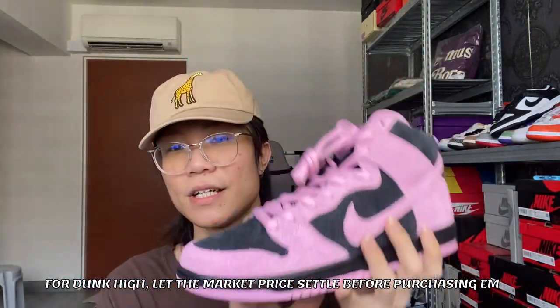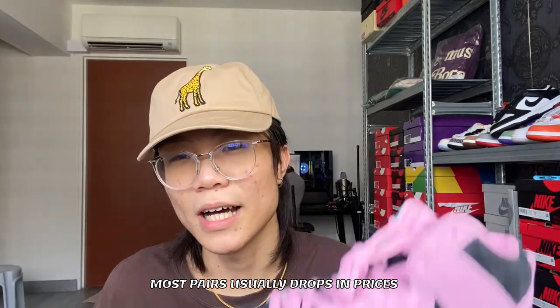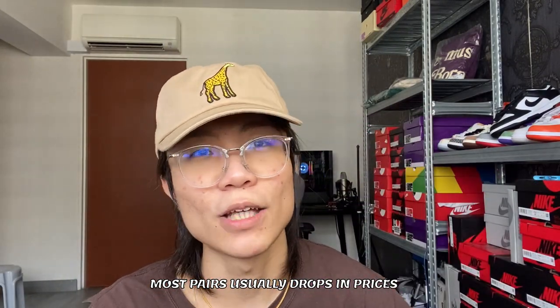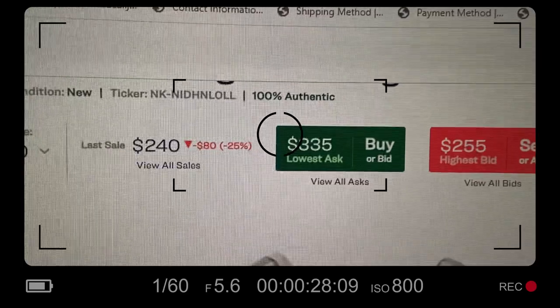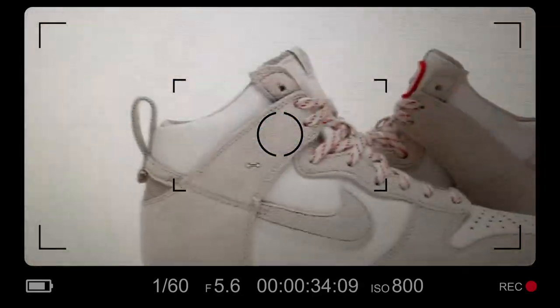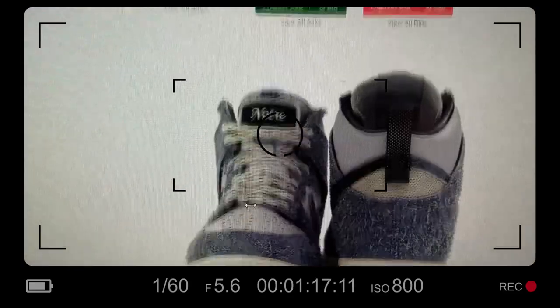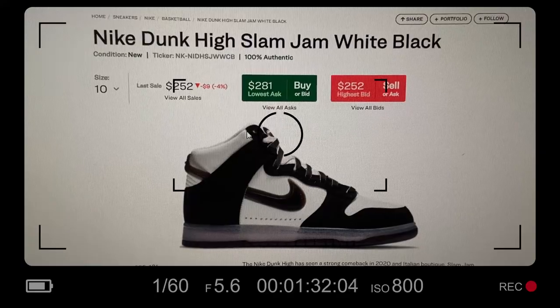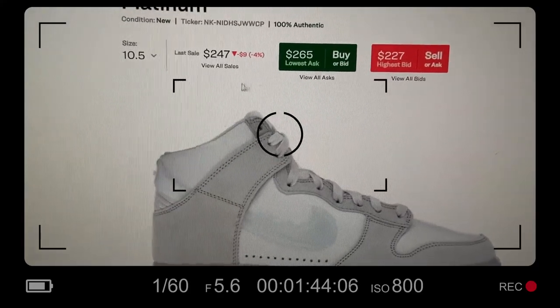If you really want a dunk high for yourself — like these Celtic dunks, black, green, white, and pink, amazing colors — all dunk highs are usually going to drop in price if you just wait. Like the Slam Jam dunks: don't go in and buy at high price because the price will slowly go down, possibly to around $240. Just chill and relax — the shoe is not gonna run away.